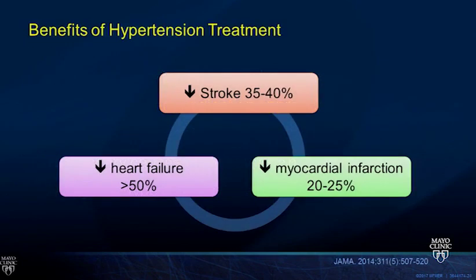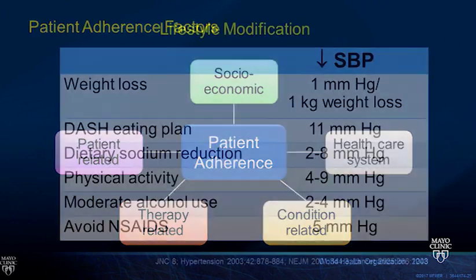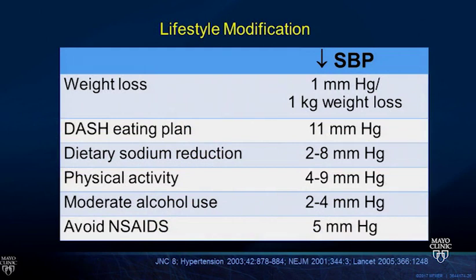Treating hypertension reduces the risk of stroke by 35 to 40 percent, myocardial infarction by 20 to 25 percent, and heart failure by over 50 percent. The greatest relative risk reduction is for heart failure—a testable board point. Patient adherence involves socioeconomic, health system, and patient-related factors. We should counsel all patients with pre-hypertension or hypertension on appropriate lifestyle changes, though patients don't always follow our recommendations.